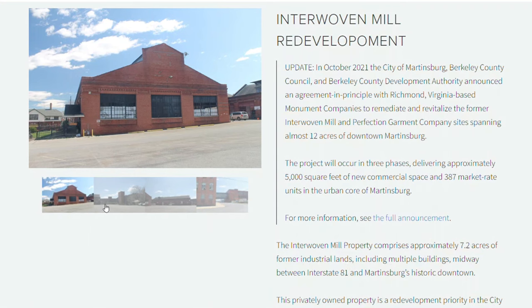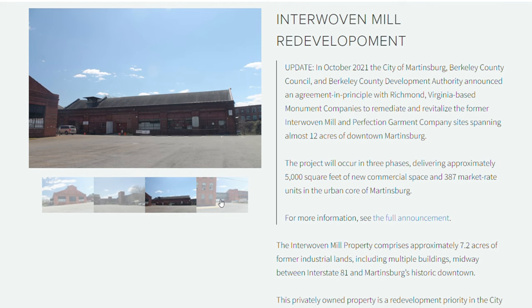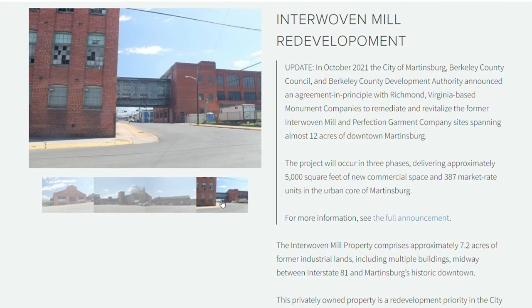Most people think of Martinsburg as just the city in the center, but there is a lot more to Martinsburg than just the downtown area. Speaking of downtown, there's a lot of buzz about a restoration project with some historic buildings that have sat vacant for too long — the Perfection Garment and the Interwoven Mills factories. The finished product is expected to add 5,000 square feet of commercial space and over 380 market-rate residential units. That's an exciting future change for the city.